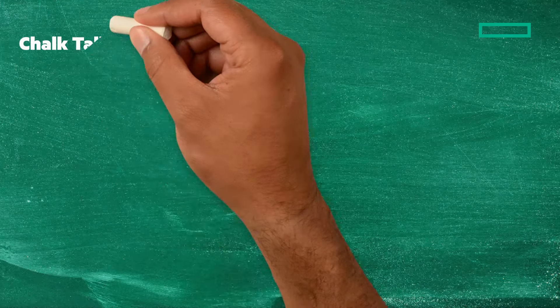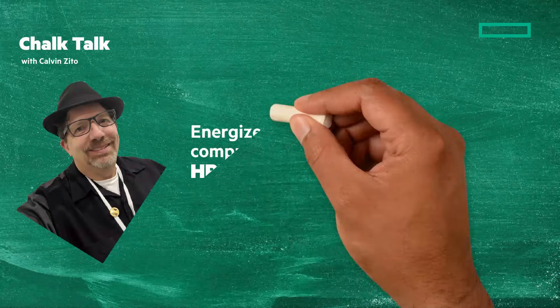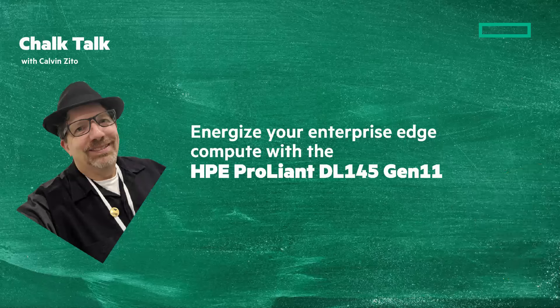Welcome to this Chalk Talk. I'm Calvin Zito, your Chalkboard Writer. We're going to look at energizing your enterprise edge compute with the new HPE ProLiant DL145 Gen11.